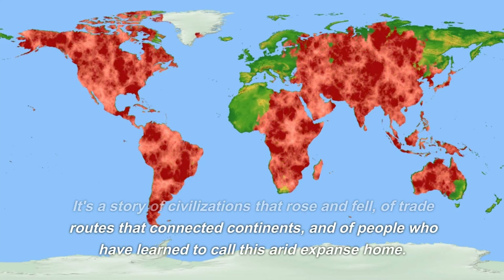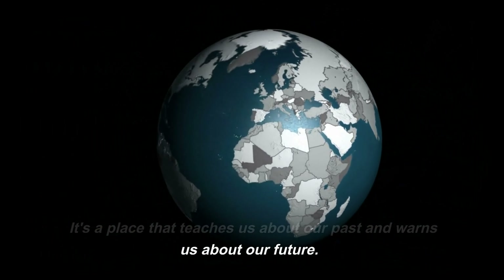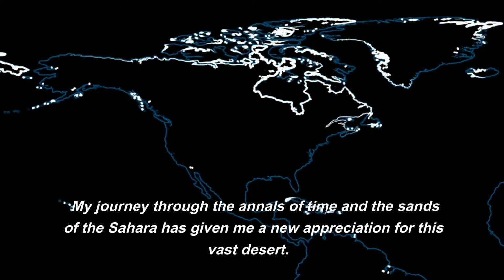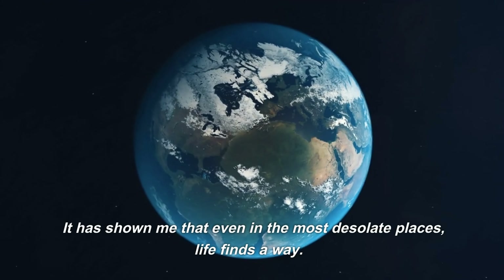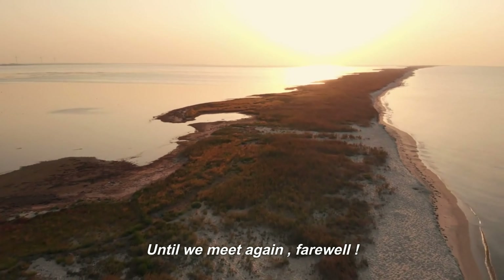The Sahara is not a place to be conquered but understood. It's a place that teaches us about our past and warns us about our future. It's a testament to the power of nature and the resilience of life. My journey through the annals of time and the sands of the Sahara has given me a new appreciation for this vast desert. It has shown me that even in the most desolate places, life finds a way. Until we meet again, farewell.